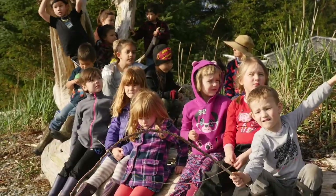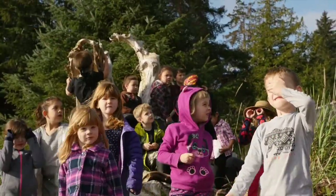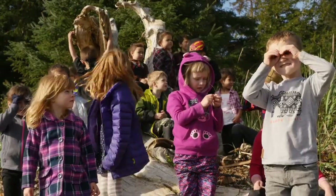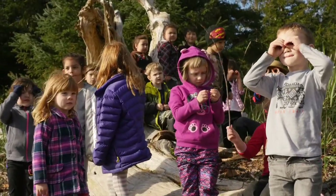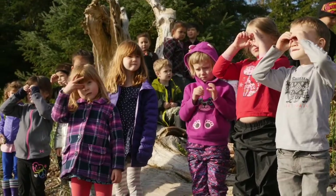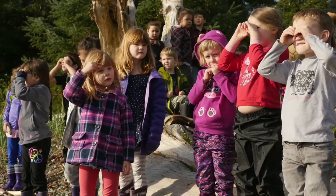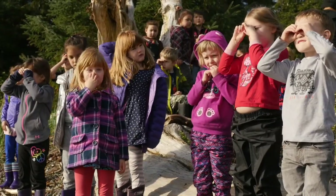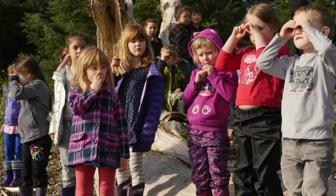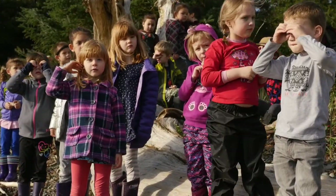So maybe everyone can stand up and put on your detective glasses. Can you guys see or guess where you think the tide — the ocean — will come up to at high tide? Can you use your detective glasses to see if you can see any clues along the beach that might tell us how high the water comes at high tide? Does anyone see anything — Tegan?